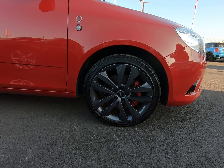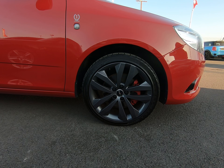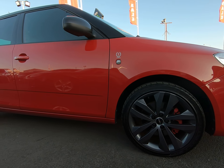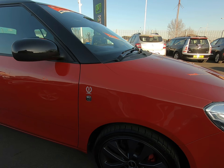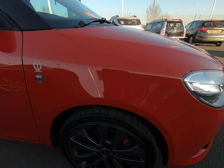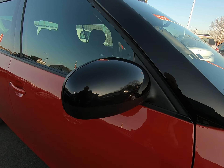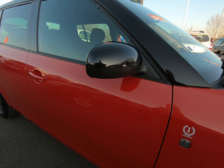It has got the 17-inch contrast grey alloy wheels, all four in excellent condition as you'll see as we go around the vehicle. Certainly no marks to any of the mirror covers at all.